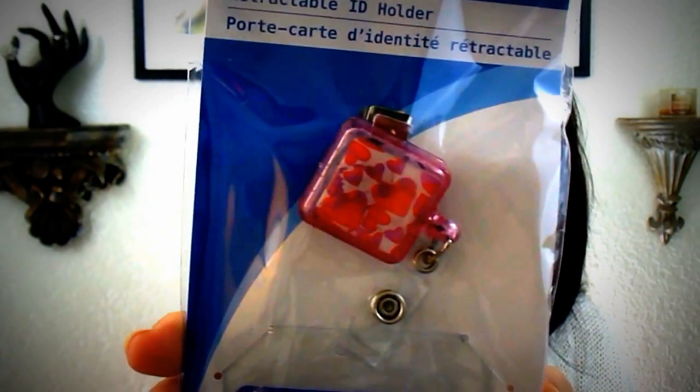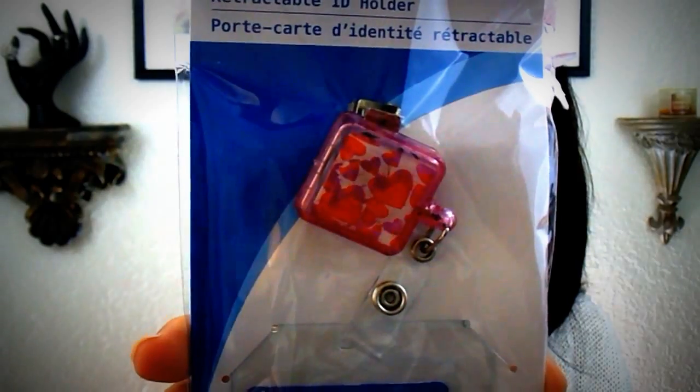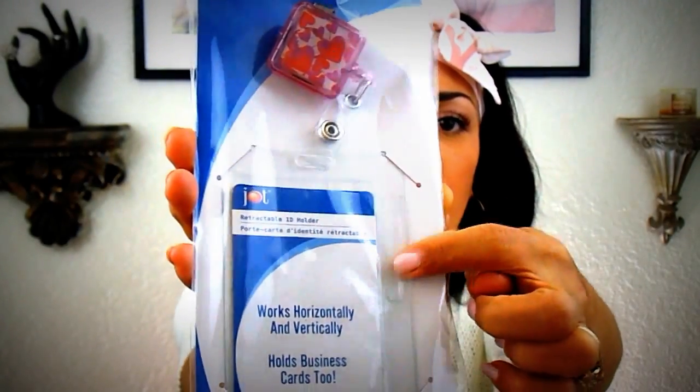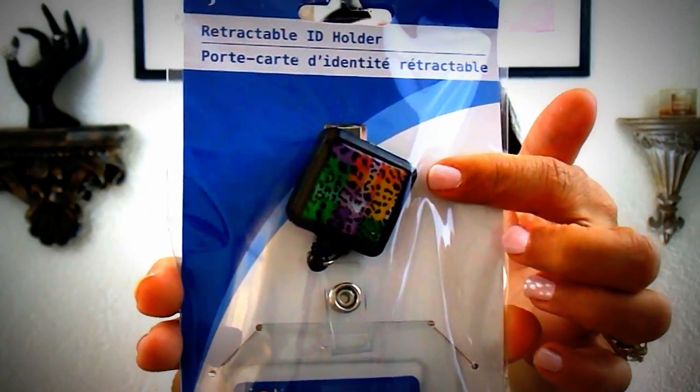Lisa and Beauty had hauled these retractable ID holders and I had been looking everywhere for them. I'm going to be going back to work one day a week and I'll need to have a lanyard. My best friend bought me a lanyard, but it didn't have the clear piece for my badge to go in. So I got one in hearts, one in leopard print, one in a pretty butterfly print, and one in a floral pattern.